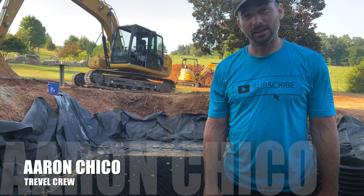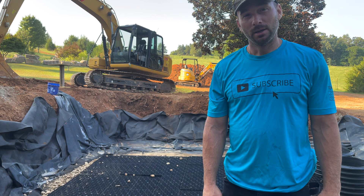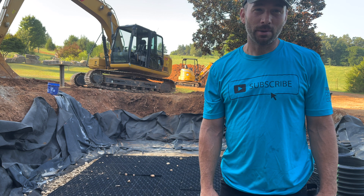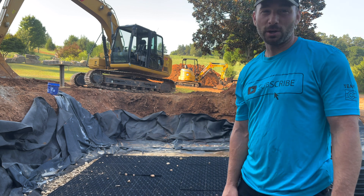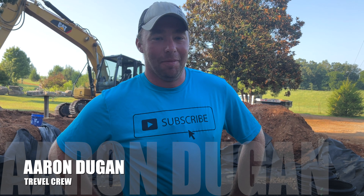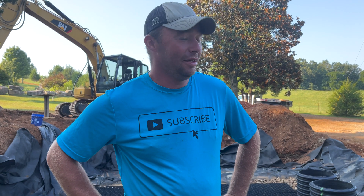My name's Aaron, and I am a contractor from Miami coming up to help John Adams on one of his projects. I'm Aaron Dugan from Grafton, New Hampshire. I'm here in Friendsville, Tennessee, knocking out this wicked cool pond for John G. Adams.